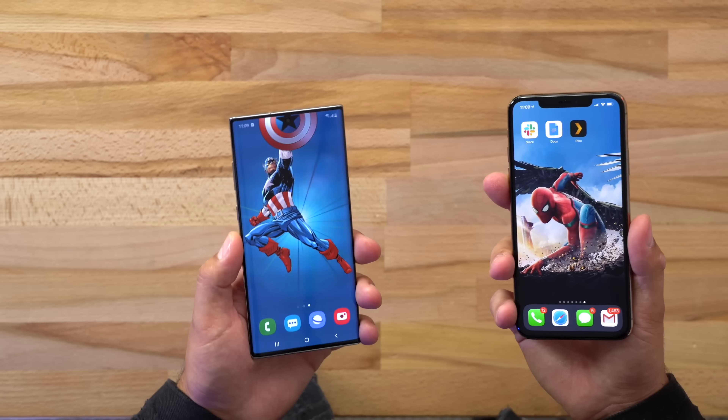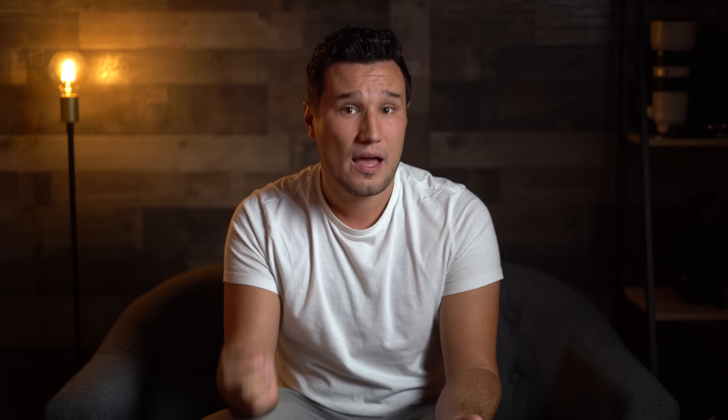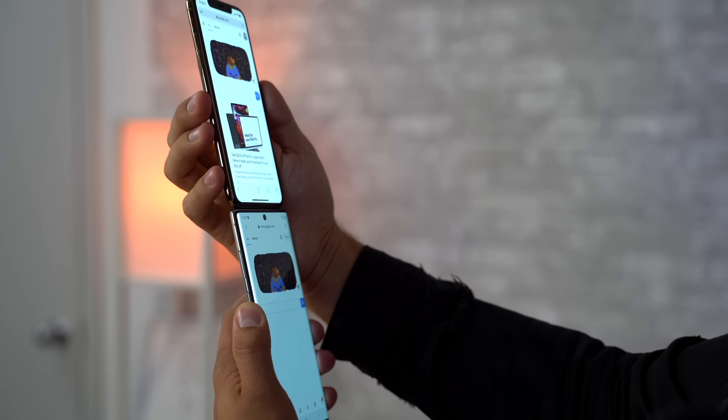Now some of you will say: how could this be if Samsung makes these displays for Apple? Well, Samsung does make the displays, but just the panels themselves — not the display controller, not the calibration, not the software, and other things that set it apart. If you just look at the spec sheet, they seem very similar or practically the same, but in the real world there are some clear differences.